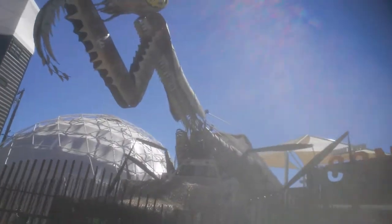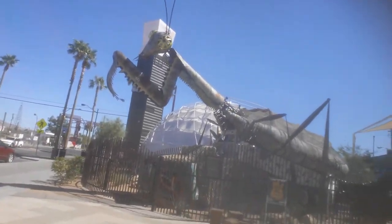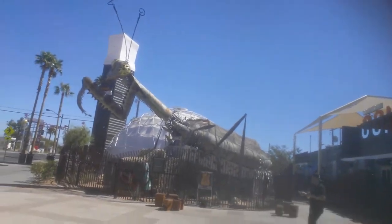It's right on the corner of 7th and Fremont — you'll see the heart, you'll see the container, the Downtown Container Park — and there's no possible way that you can miss this thing. That is very cool. My eyes are really burning out here, it is so hot in Vegas.